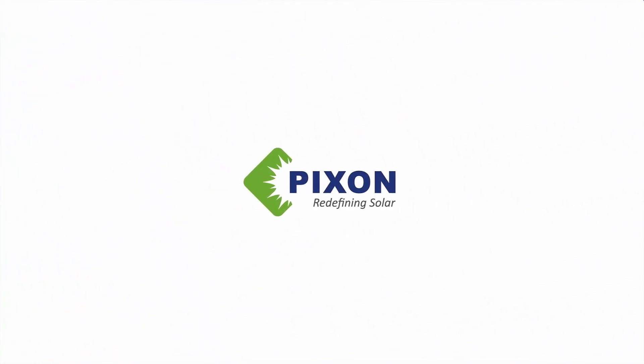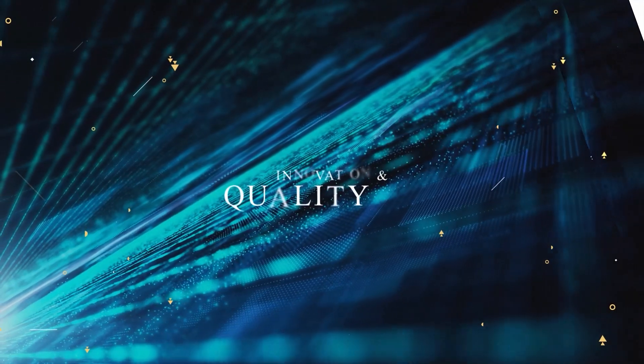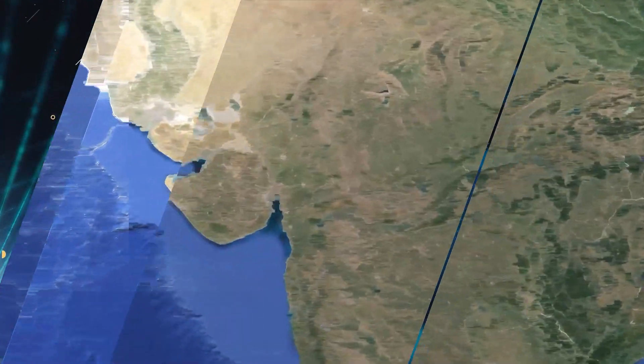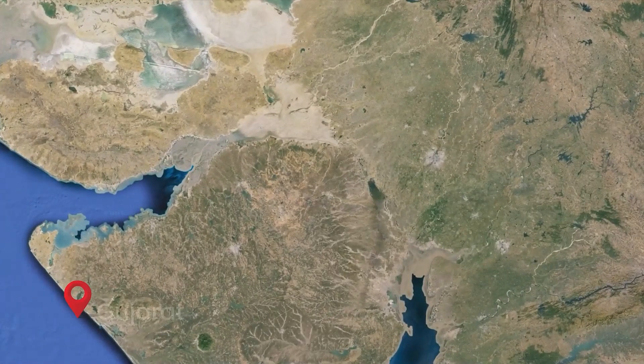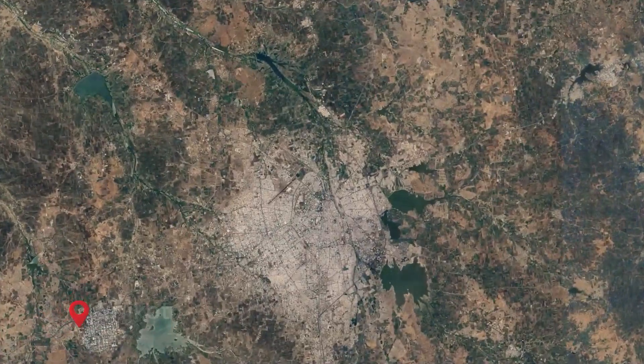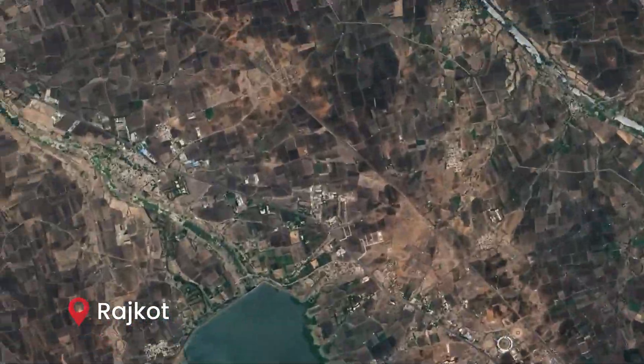Welcome to PIXEN, a beacon of innovation and quality in the solar industry. From humble beginnings in Rajkot, Gujarat, PIXEN has emerged as a trusted name in solar solutions across India and beyond.